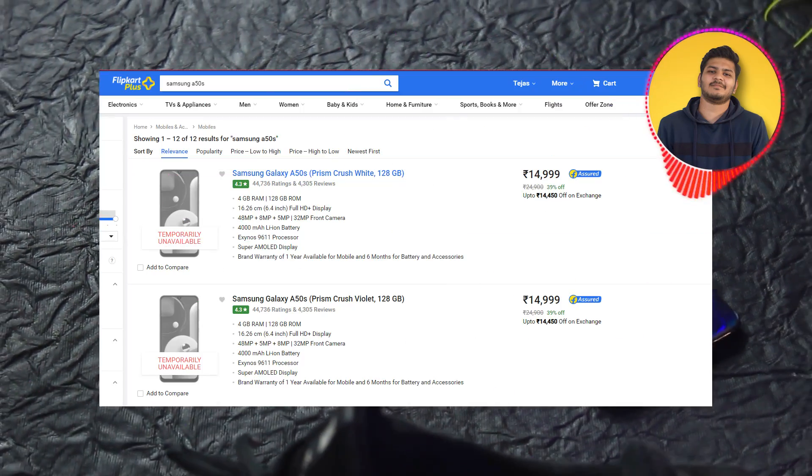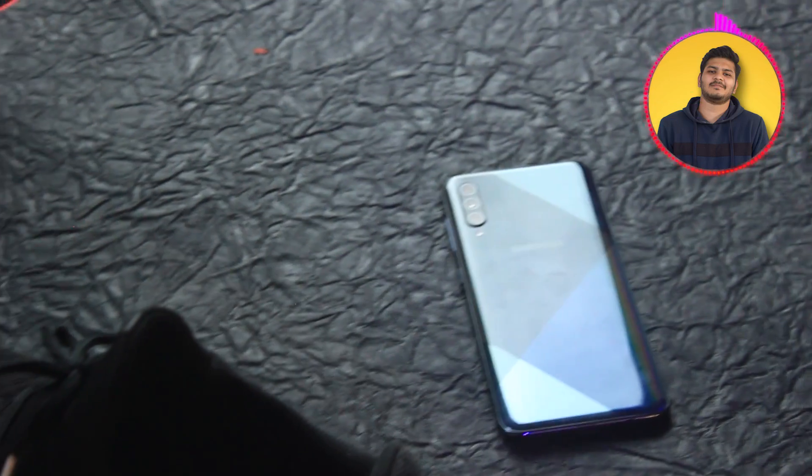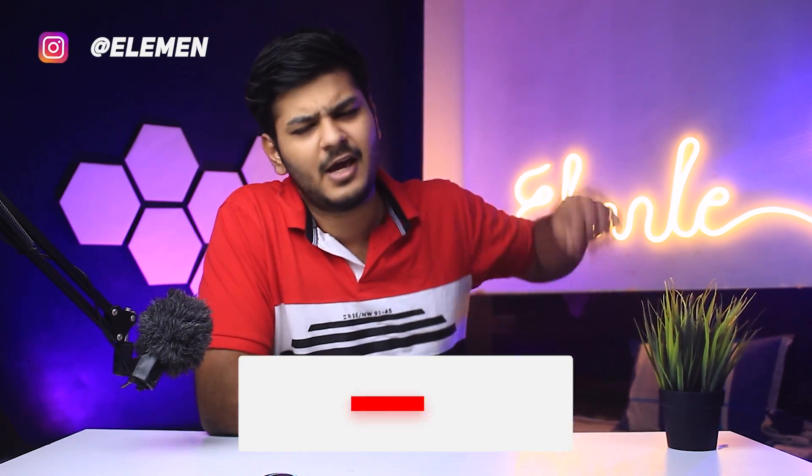Samsung Galaxy A50s filhal Flipkart pe 15,000 ke around mil raha hai, but abhi unavailable hai. Aap isko offline market mein ja kar khariid sakti ho. Anyways, aapka paisa sahi jagah par lage, yeh meri responsibility hai.